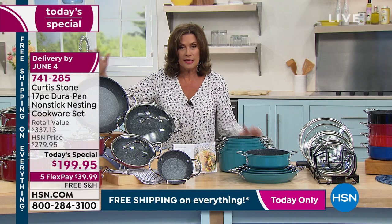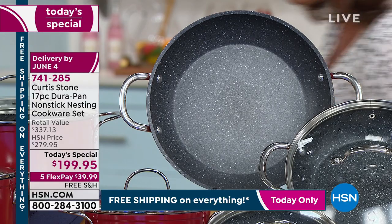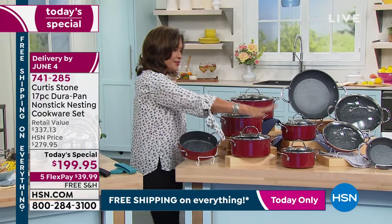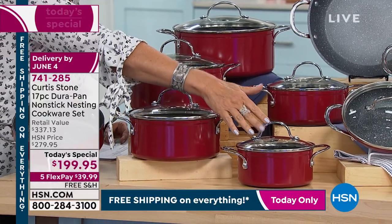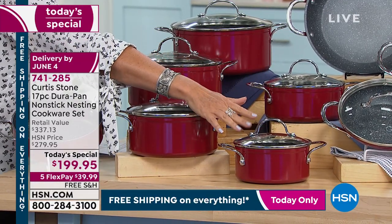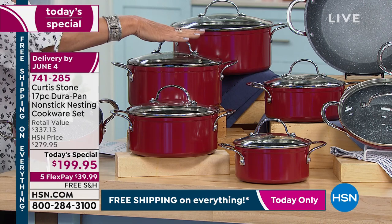Look at the 11-inch. These are every single piece you will use every single day. All your saucepans are right here — every size that you need. You're going to get your one-and-a-half quart with the lid, your two-quart, your three-quart, and your four-quart.